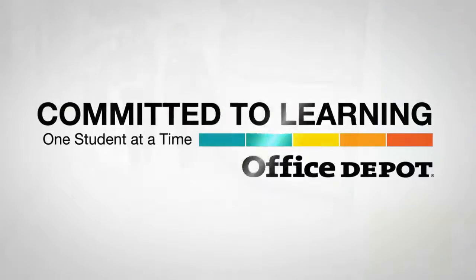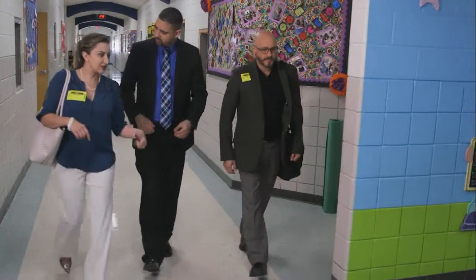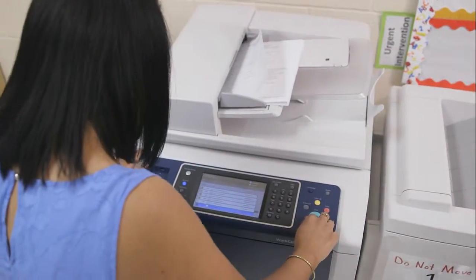Office Depot is committed to learning, so it recognized when Edinburgh Consolidated Independent School District was spending precious money and resources to print its classroom workbooks.